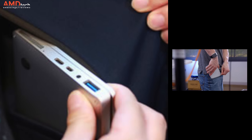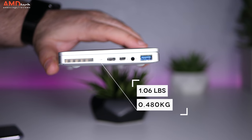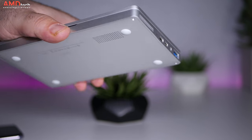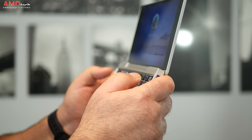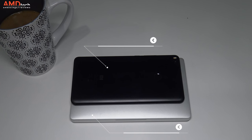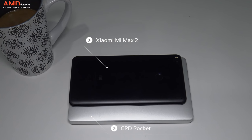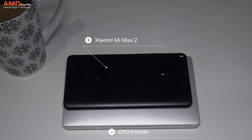Now let's get something out of the way. This is way too thick to fit into jeans comfortably without it being noticed, unless you have really baggy pockets. But you can definitely put it into a suit jacket pocket without any issues. At 1.06 pounds it's certainly not the lightest device, but considering it's running a full Windows 10 OS, I can forgive it. Just to give you an idea of its size, here it is with the Xiaomi Mi Max 2, a 6.44-inch giant smartphone. The GPD Pocket is not that much bigger, yet it's running a full Windows OS.